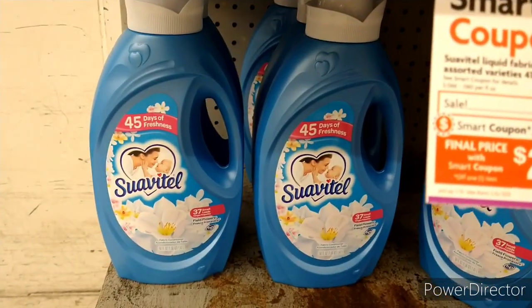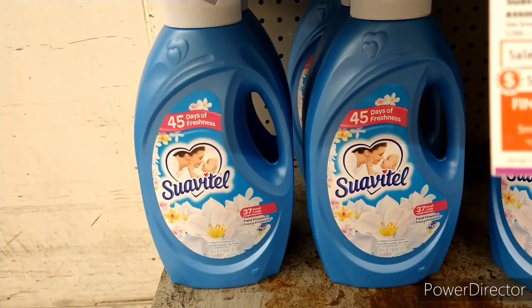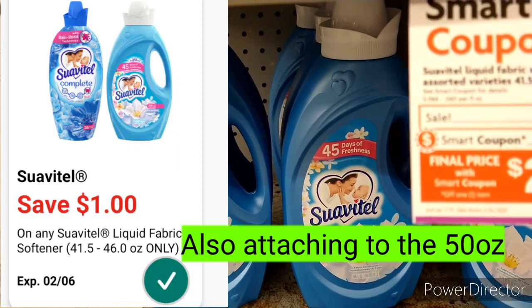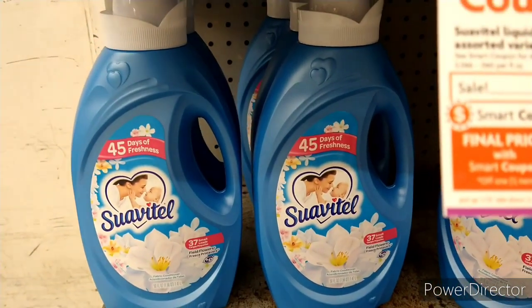I just scanned the Suavitel 50 oz and the $1 coupon is attaching to this one also — even though it said only the 41.5 oz to 46 oz, it's also attaching to the bigger size. So I'm going to pick up the bigger 50 oz, just to give you a heads up.